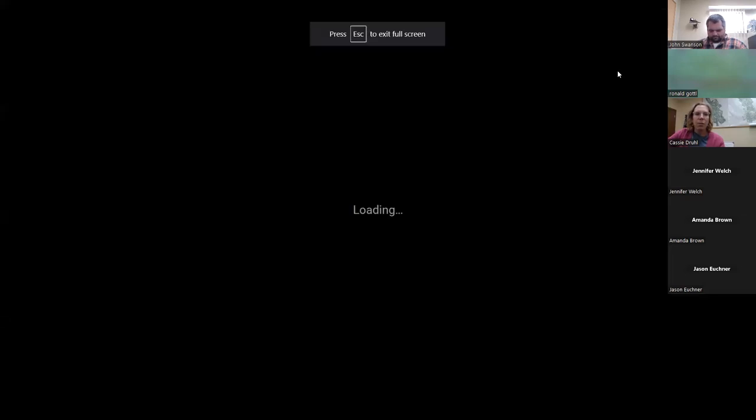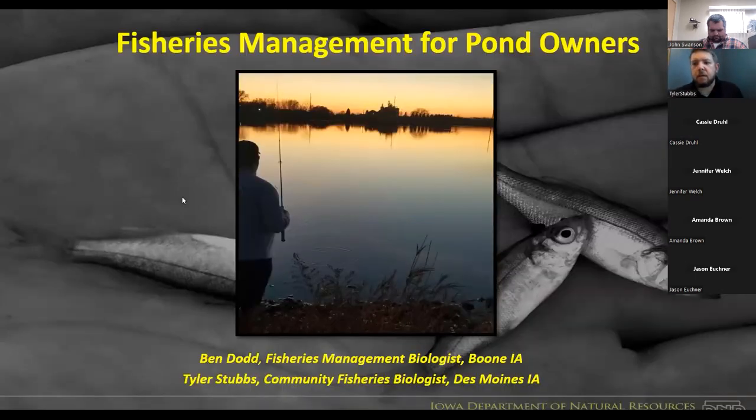Tyler Stubbs with the DNR here. I was planning on being joined by Ben Dodd, the district fisheries biologist for central Iowa covering seven counties, but unfortunately he had something come up. He would be a main contact for you, especially if you're in the more rural areas of central Iowa. As a community fisheries biologist, I typically work with a lot of cities and HOAs on their pond issues.